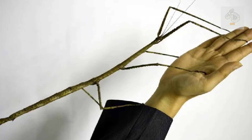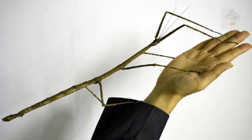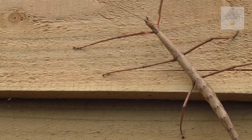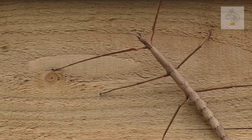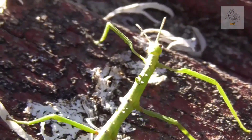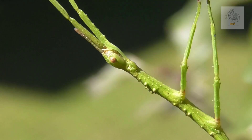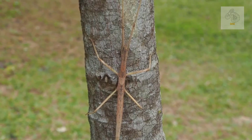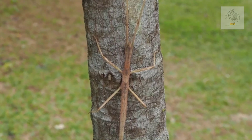These species can reach lengths of up to 60 centimeters including extended legs and antennae, making them among the longest insects in the world. Their bodies are elongated, cylindrical, and colored to match the vegetation around them — shades of brown, green, or even gray. This cryptic appearance is their primary defense mechanism, allowing them to remain nearly invisible when resting on branches or tree trunks.